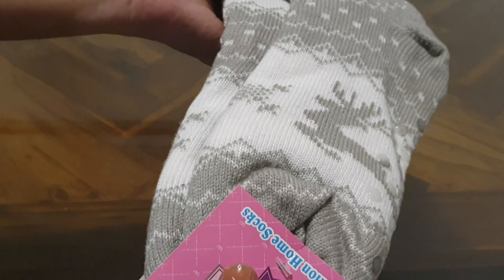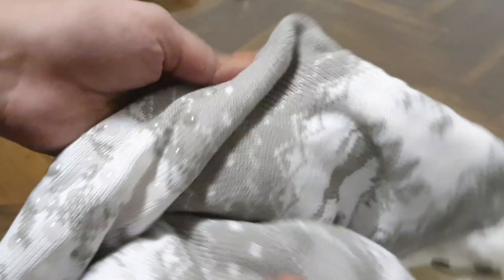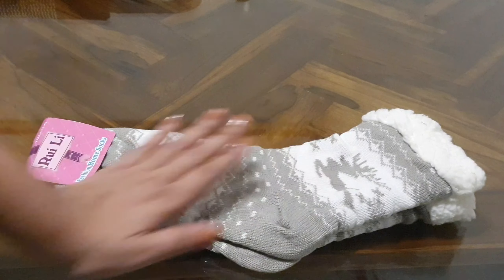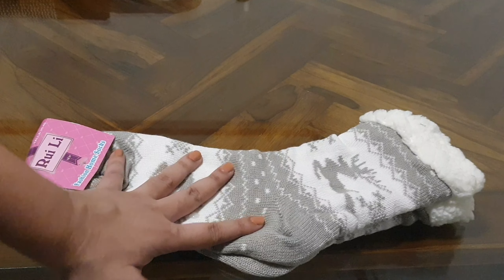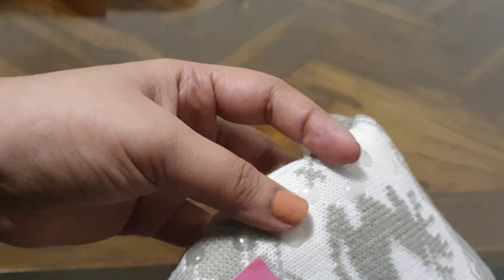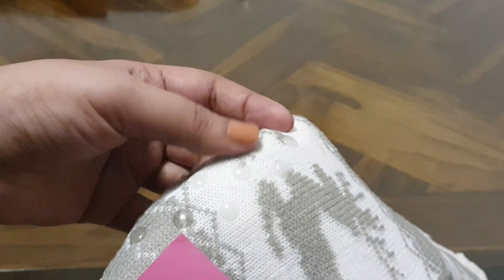It has some rubber padding with a sticker-like form. Overall, it looks really beautiful — it has all the reindeers on it and I really love it. So after the Christmas decorations, maybe I'll keep it in my winter collection.